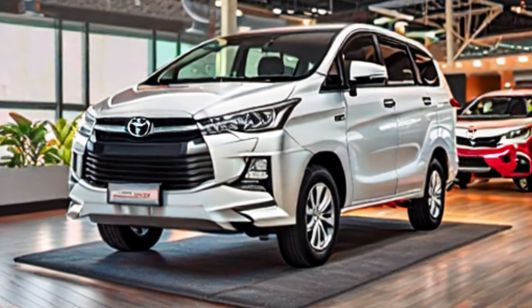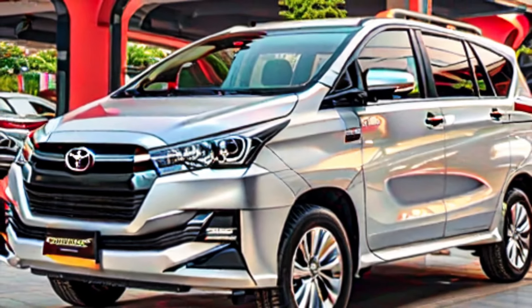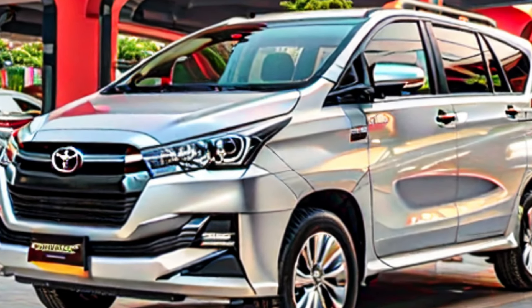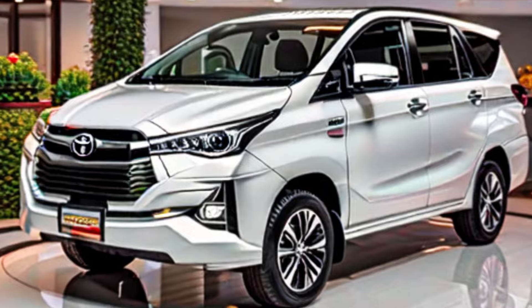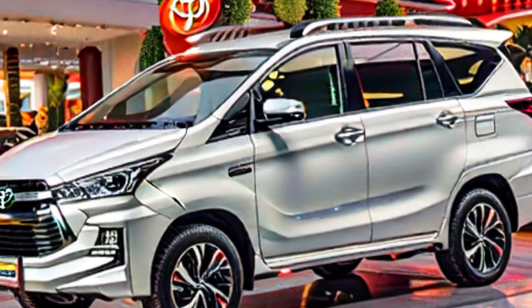Interior. Effortless performance — powering your family adventures. The Innova Krista doesn't just offer comfort; it delivers power when you need it. Whether you choose the refined petrol engine or the strong and efficient diesel option, you'll have ample muscle to handle highways, navigate city streets, and conquer any family adventure with ease.